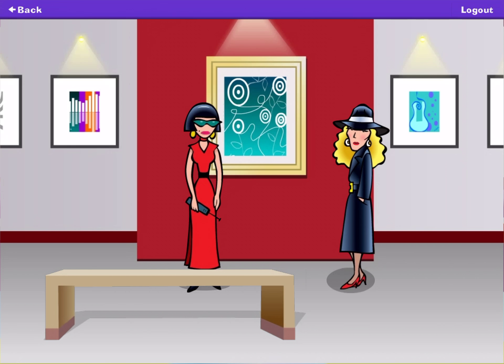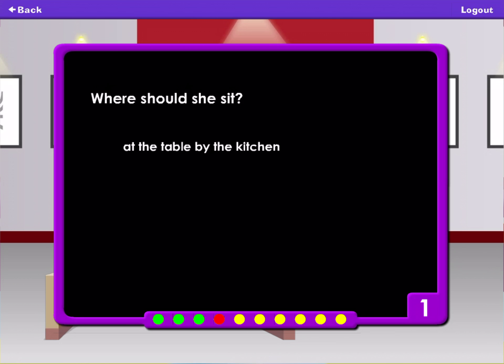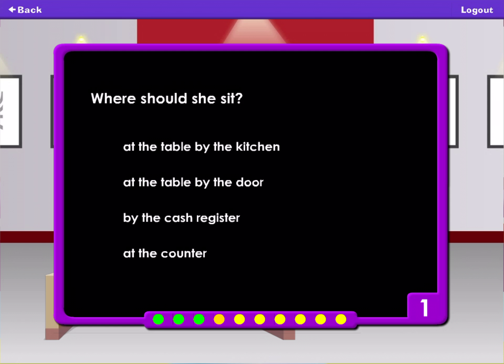Go to Cindy's restaurant and sit at the table by the door. You'll find the diamond in the salt shaker. Where should she sit? At the table by the door. By the cash register. At the counter.